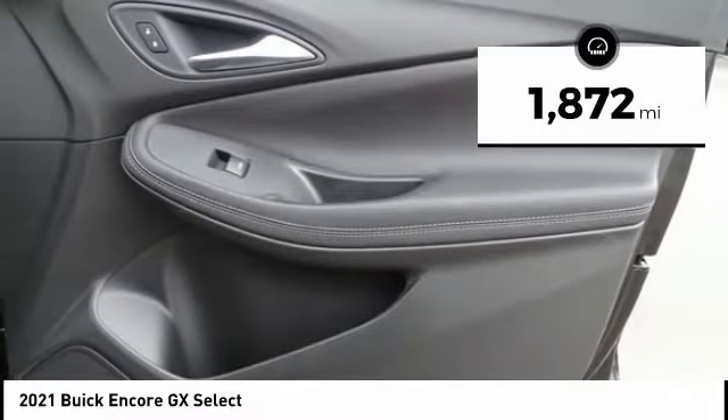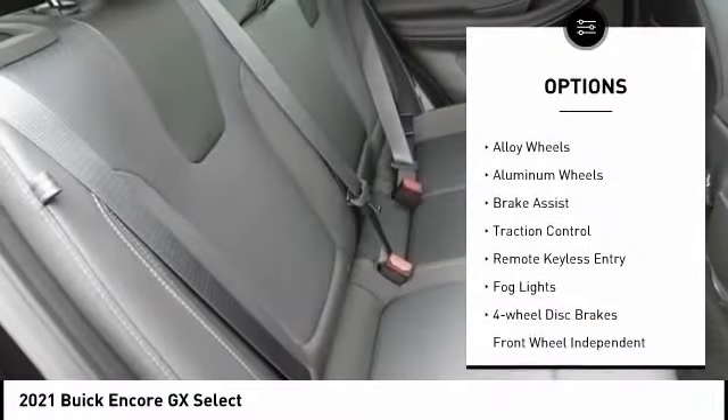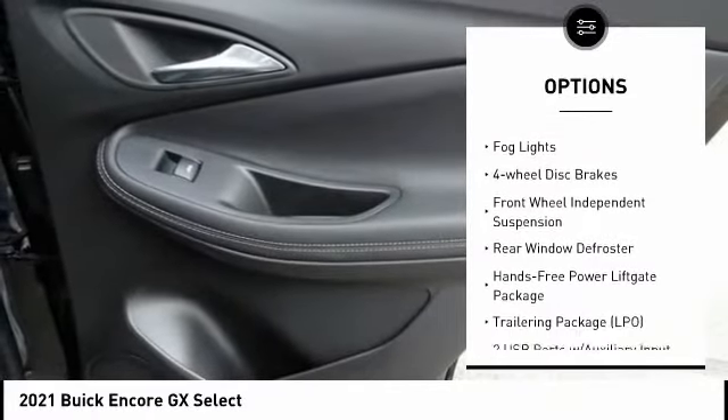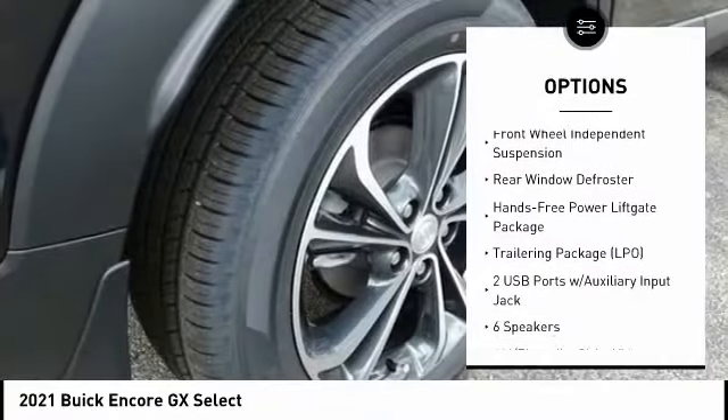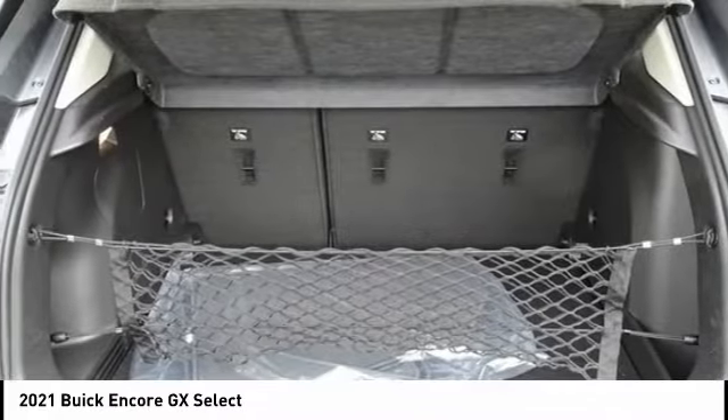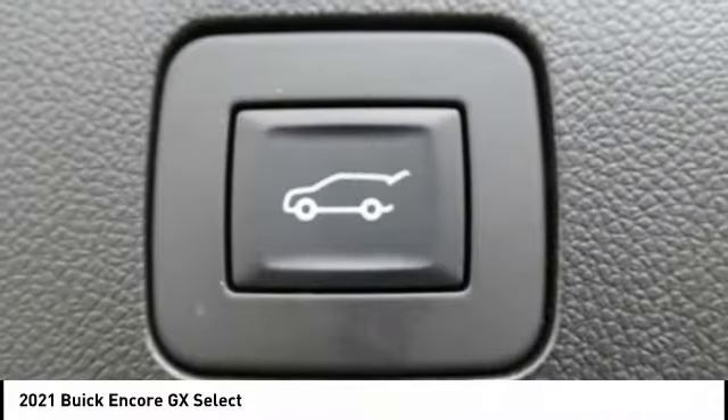Here are some of this vehicle's great options: electronic stability control, alloy wheels, aluminum wheels, brake assist, traction control, remote keyless entry, fog lights, four-wheel disc brakes, front-wheel independent suspension, and rear window defroster.